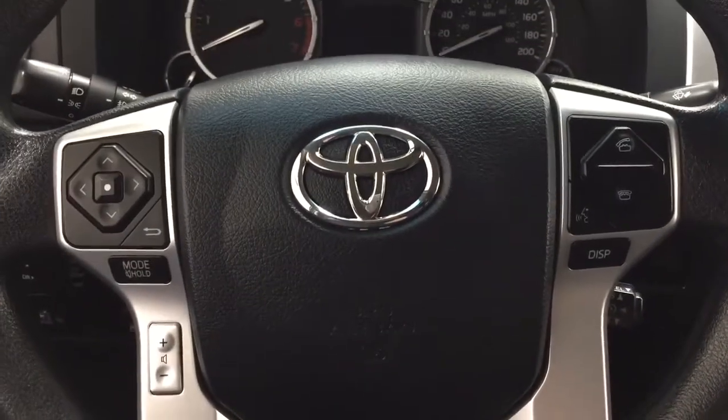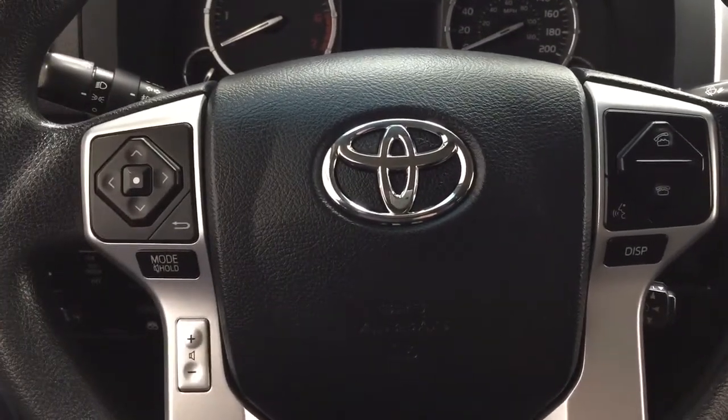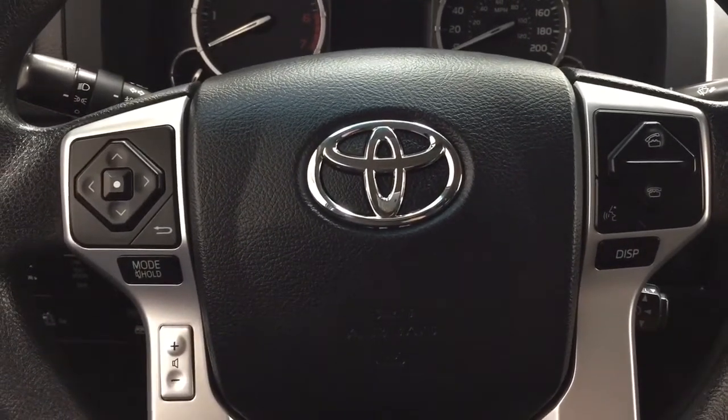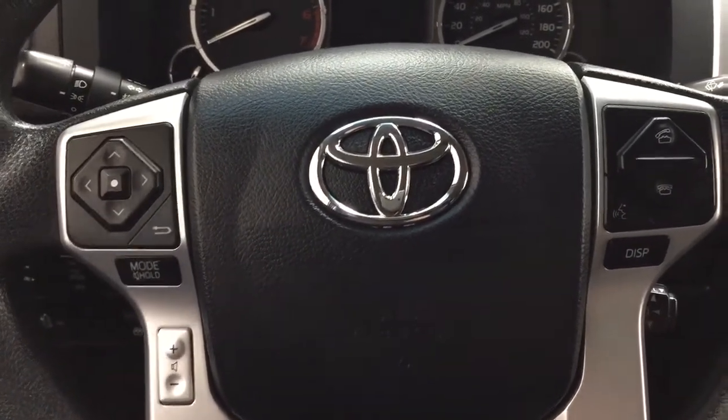Now a couple of the controls you'll see here on the steering wheel include your scroll function, Bluetooth connectivity, voice recognition, and volume control. And taking a look just on the right-hand side you have your traction control on and off, and your tow haul.